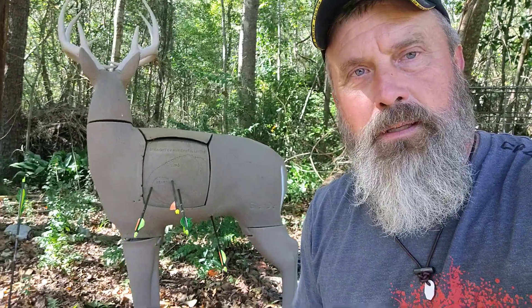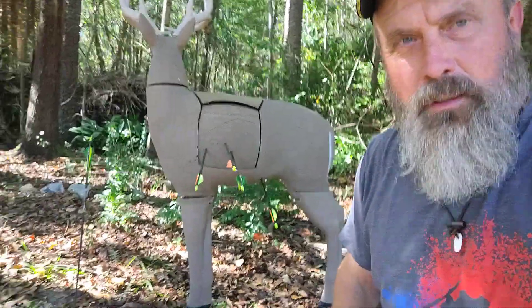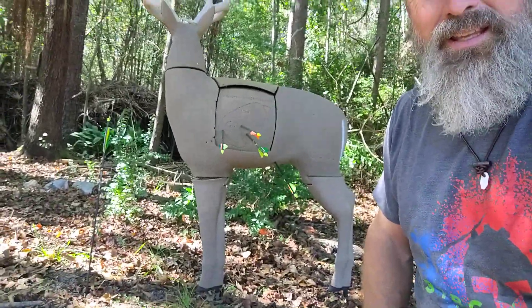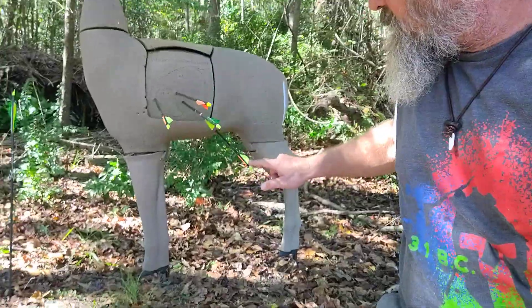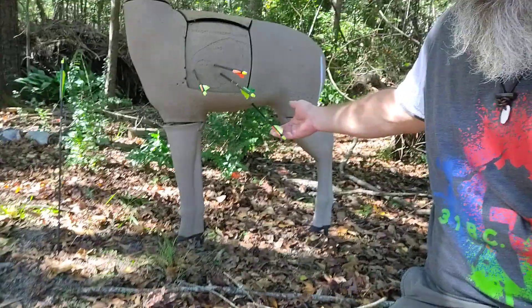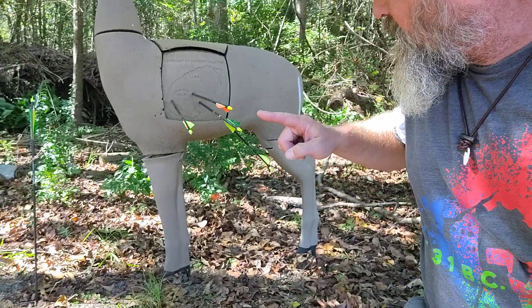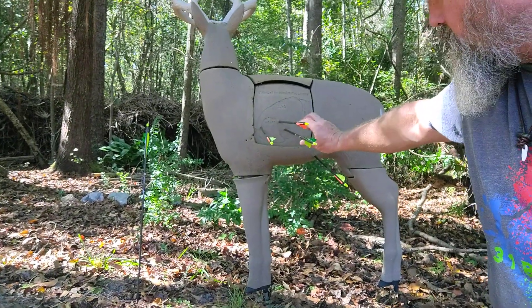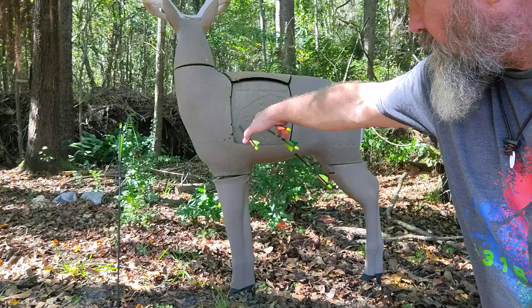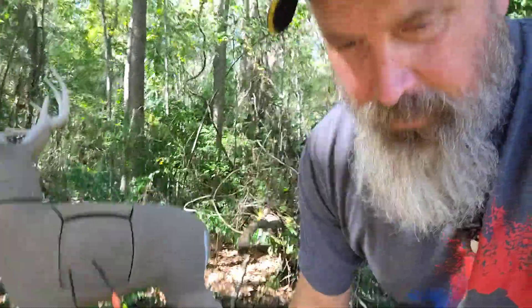I backed off 10 more yards — this is approximately 30 to 35 yards. My first shot, second shot, and my fletchings and vanes are just popping off. Third and final shot. Both of these were definitely kill shots. This one was a lower punch — wounded deer, would run off, hopefully won't die from infection.